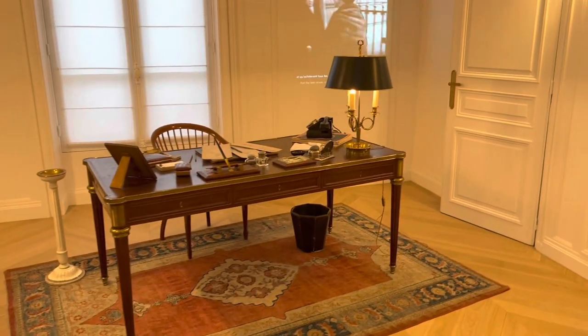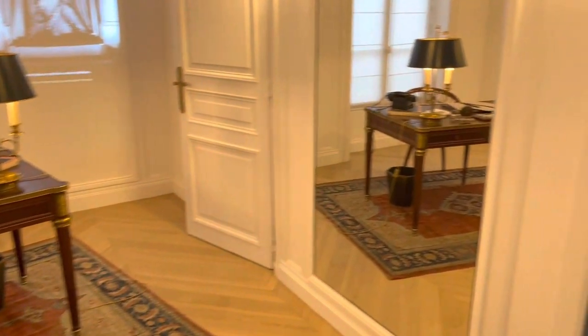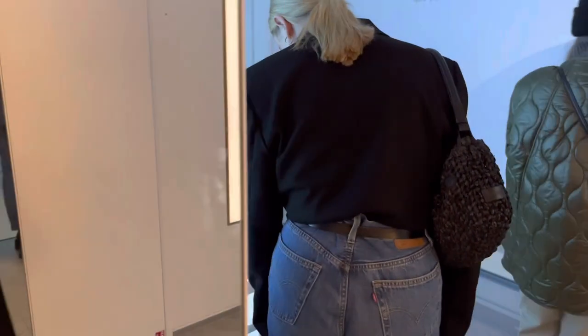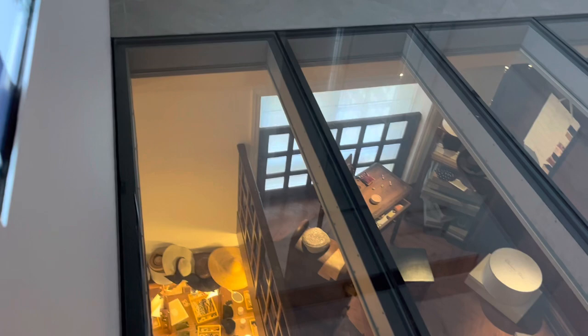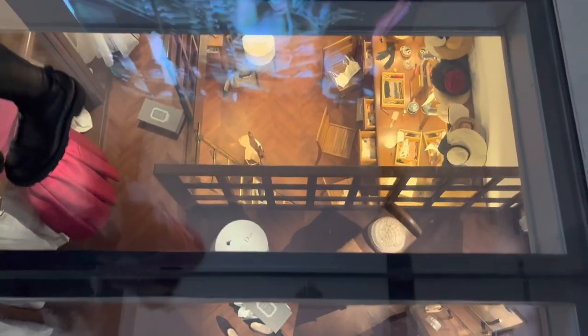They've included a recreation of Monsieur Christian Dior's working space, which looks neater than I'd imagined. There is also an aerial view of the studio, and I wonder if the ateliers still work in such a cozy space nowadays. Isn't this your dream working environment? Just imagine waking up and coming to work in this space every day.